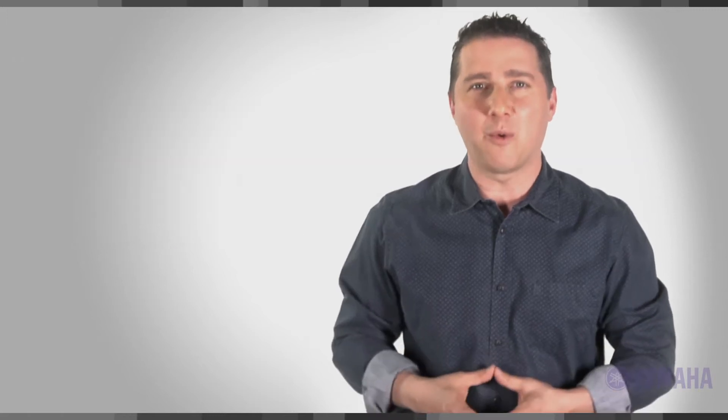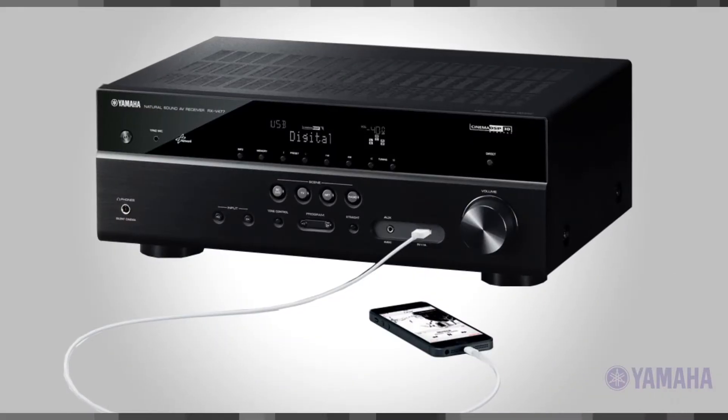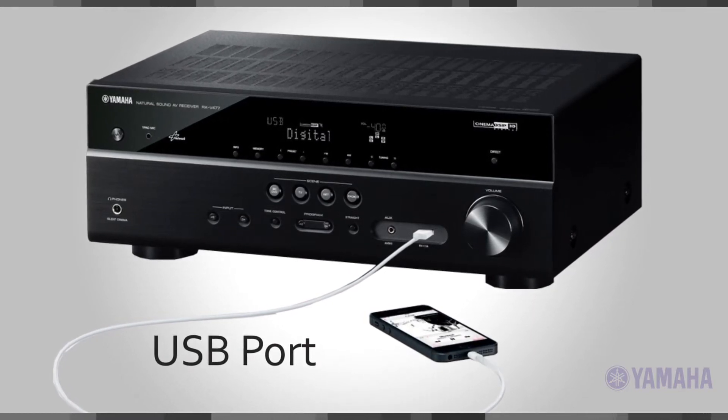This includes support for popular audio formats like MP3, AAC, and WMA, as well as higher quality files like FLAC, WAV, and Apple Lossless. Alternatively, you can connect your smartphone or tablet to the front panel USB port, or plug in a thumb drive packed with media.